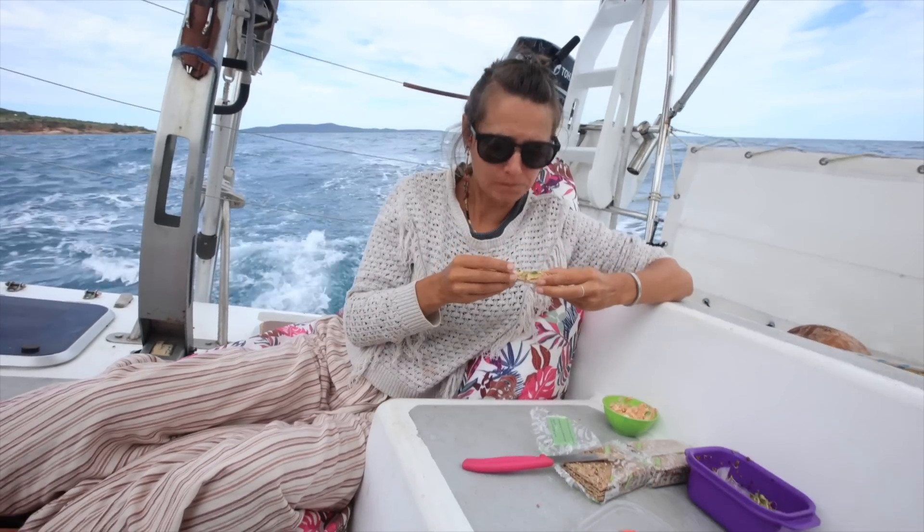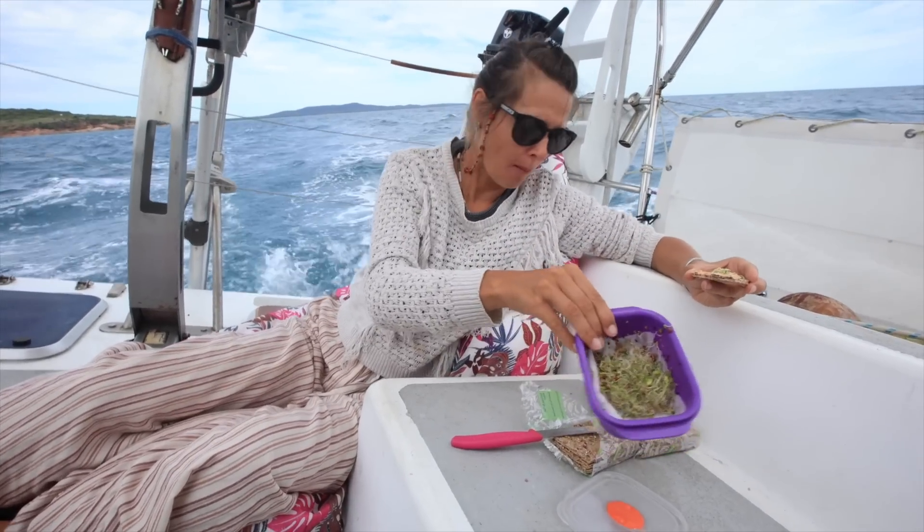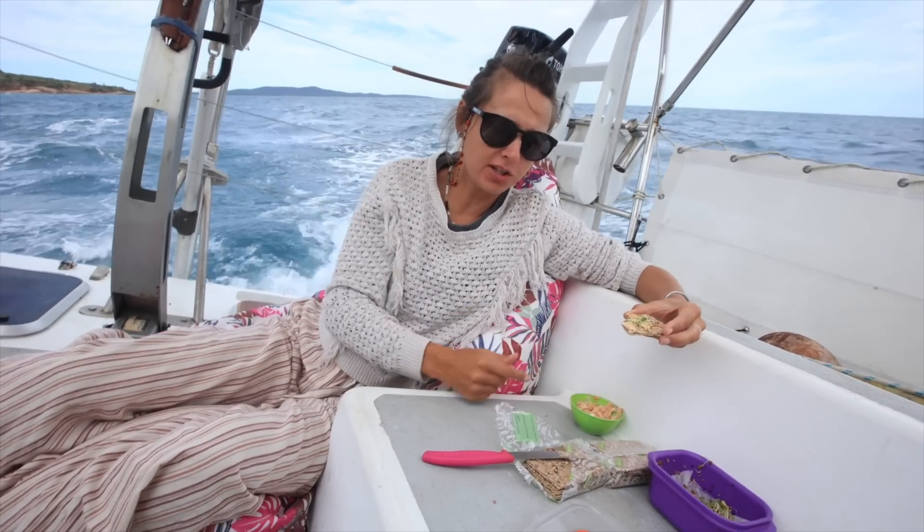Fashion breakfast — what are you having? Sprouts and fresh cheese with paprika.